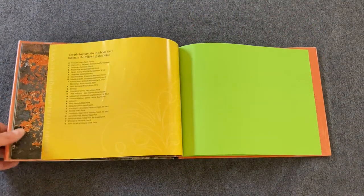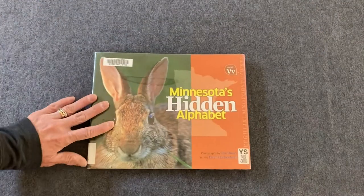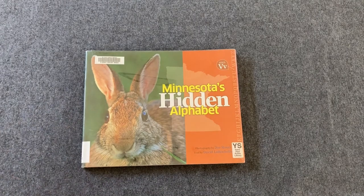And that is the end of Minnesota's Hidden Alphabet. Now that we've read that fun book, I have a challenge for you. Go outside and find as many letters as you can out in nature. You can be creative and use your imagination, and you can have fun. You might not find them all — it's really hard to find all those letters, but you can try. It's a good reason to get outside. Have fun! Thanks for listening.